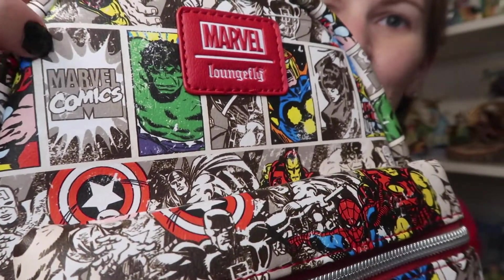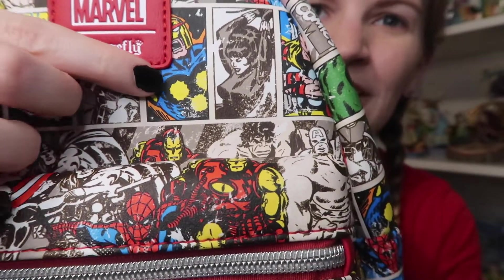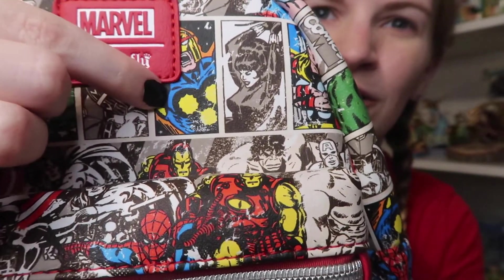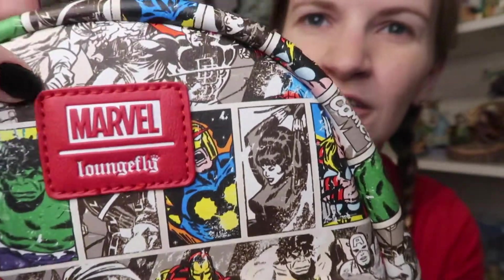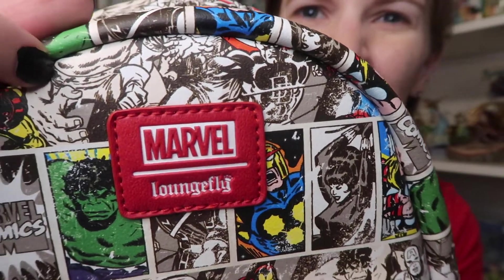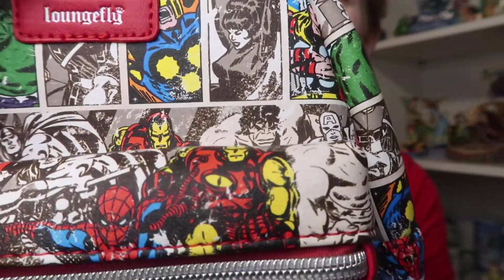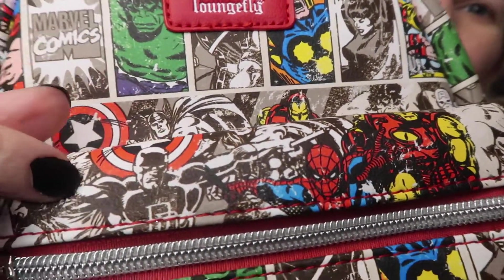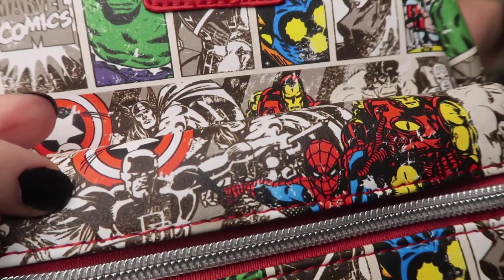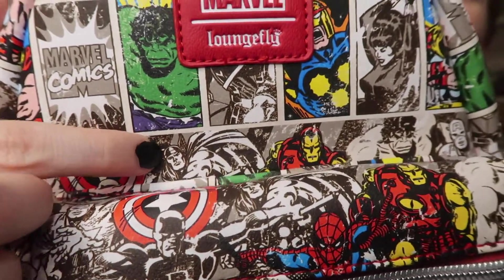You've got the Hulk here. I really love Marvel Comics. You've got the Hulk, you've got Black Widow, got a little piece of Nova — I think that is. It's hard to see through the camera. Pieces of people there. We got Iron Man, Spider-Man. Is that Daredevil? I think I see a D.